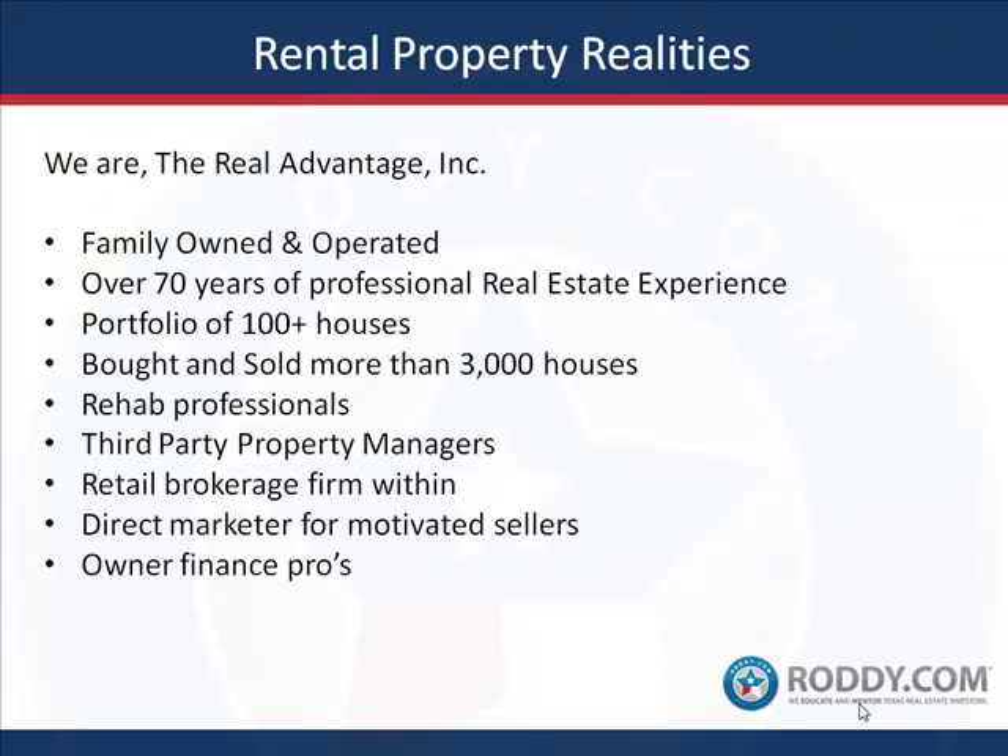I've been working with Real Advantage Inc. We have over 70 years of experience amongst our team and we've built a pretty sizable portfolio. We have a 1% vacancy rate — meaning if we have 100 houses, we only have one vacancy at any given time. We basically have a waiting list for our houses. When it comes to rental properties, we know what we're doing.